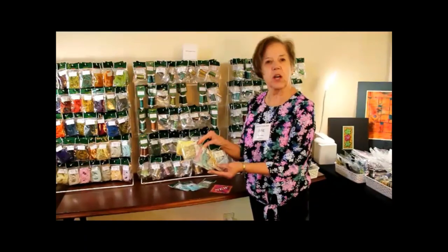Hi, I'm Jane with Threadnuts. I'm doing the new colors — 10 new colors — a metallic twist.